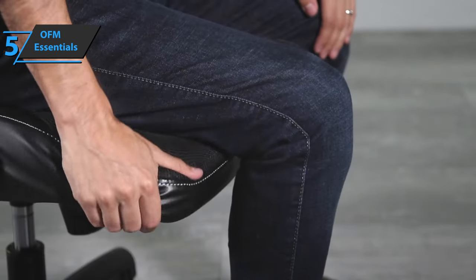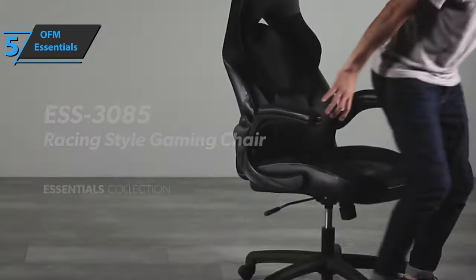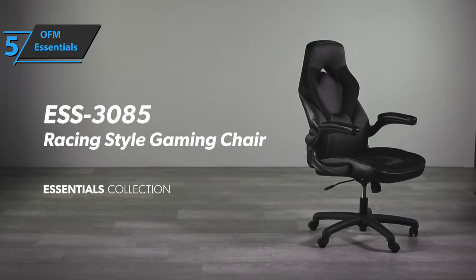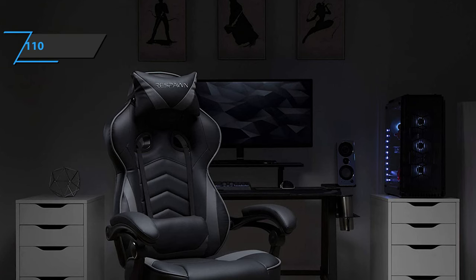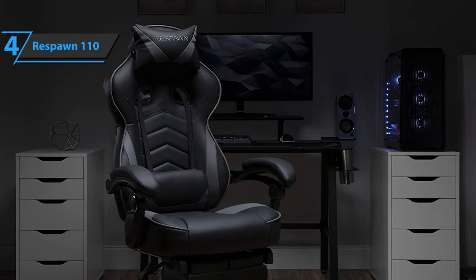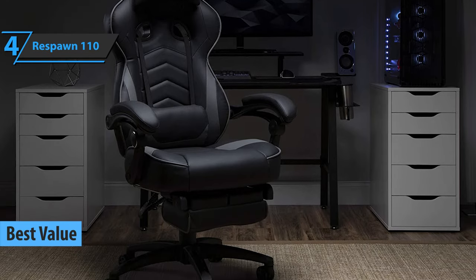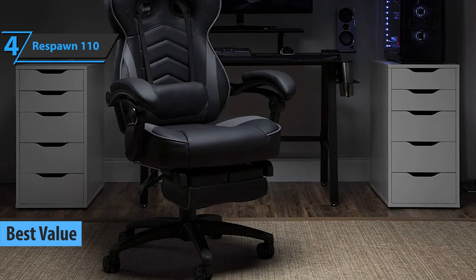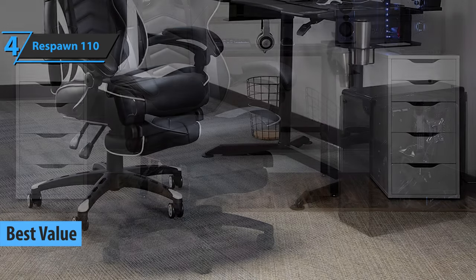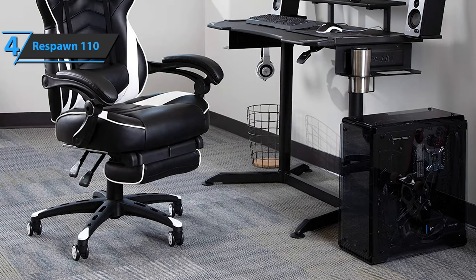With this, we have completed all the important features, advantages, and potential disadvantages of this product. So now we can move on to the review of the next one. If you want the top bang for the buck, we say check out the Respawn 110 Gaming Chair, also known as the best value budget gaming chair that can be found on the market in 2021. If you want to play games for a long time and reach the top of the rankings, the Respawn 110 gaming chair offers the comfort and luxury of a race car.